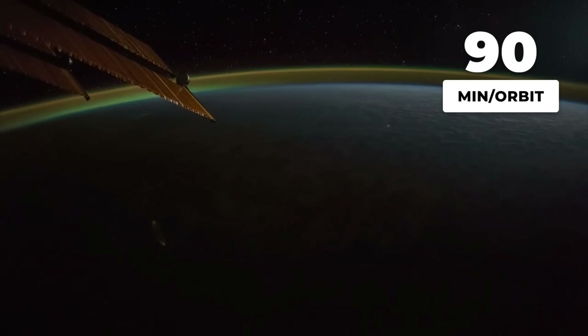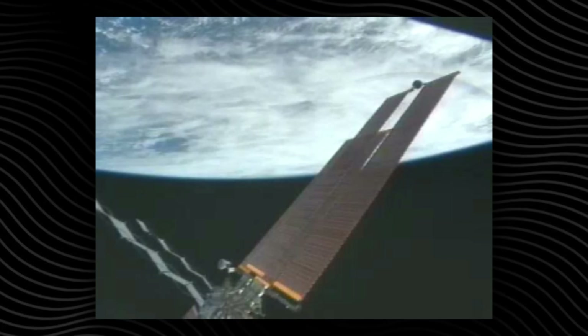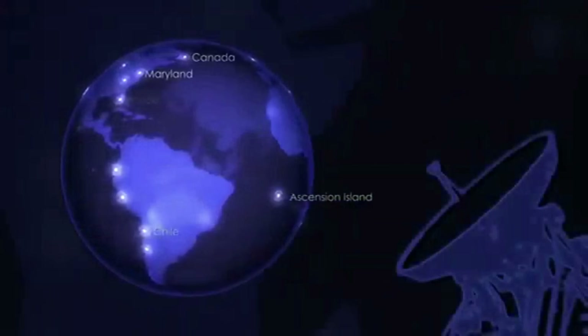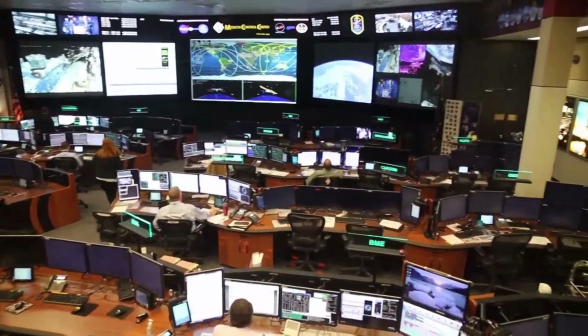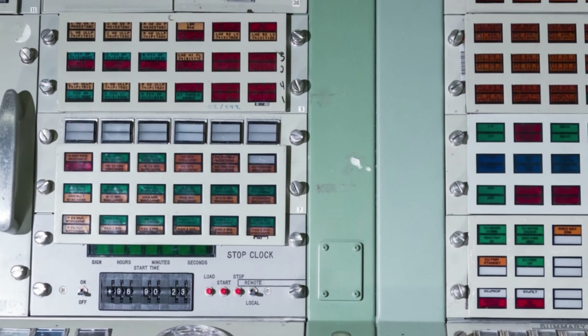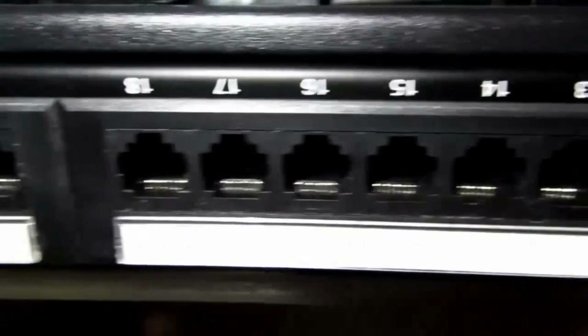Because the station orbits Earth every 90 minutes, it is constantly moving in and out of range. The KU-band antenna has to hand off between different TDRS satellites as the ISS races around the planet. Each handoff is a chance for the signal to drop, even if only for a few seconds. The result is a video feed that appears seamless when everything works, but is always at the mercy of orbital mechanics and relay geometry. No single person sits at a switch choosing when the public sees the feed. The system is designed to be automatic.